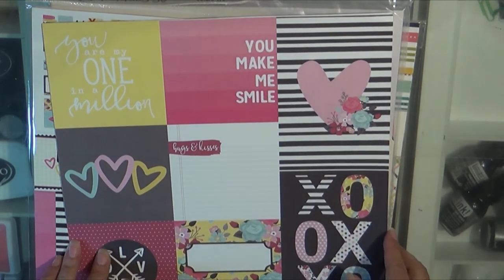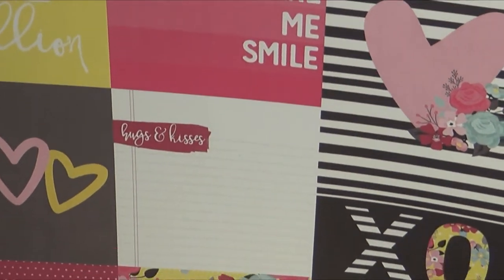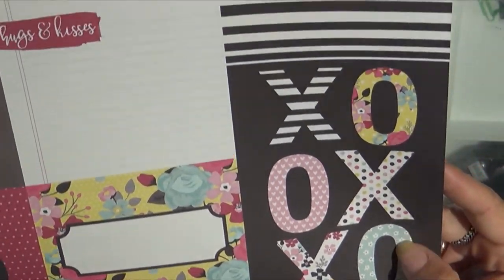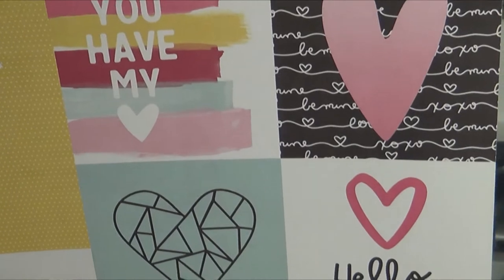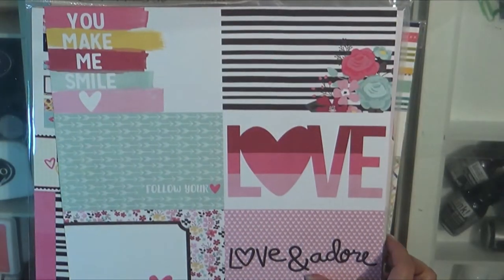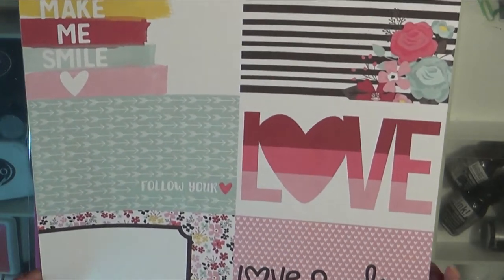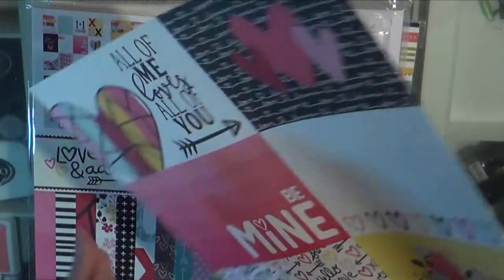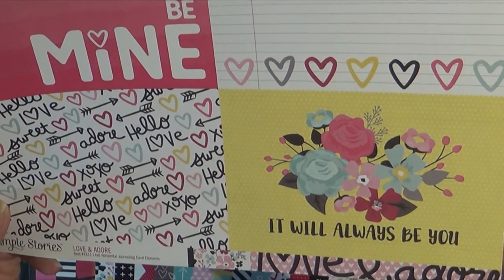This is from the Simple Stories Love and Adore collection — these are the cut-aparts. Hugs and kisses. I could see me fussy cutting that 4x6. How sweet it is to be loved by you. I just love this collection, it's very sweet. This one is You Make Me Smile, Love and Adore. This is also cut-aparts from the Love and Adore collection, and then this is the back side — more cut-aparts. I've really been liking cut-aparts lately, I've been wanting to fussy cut them.